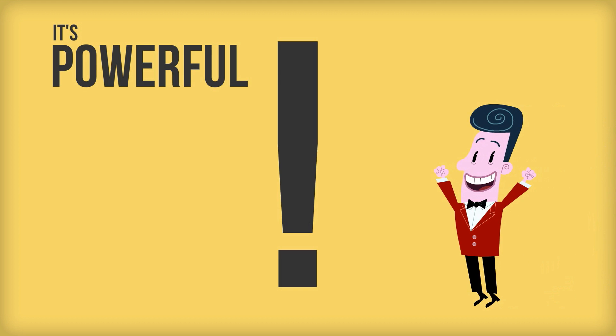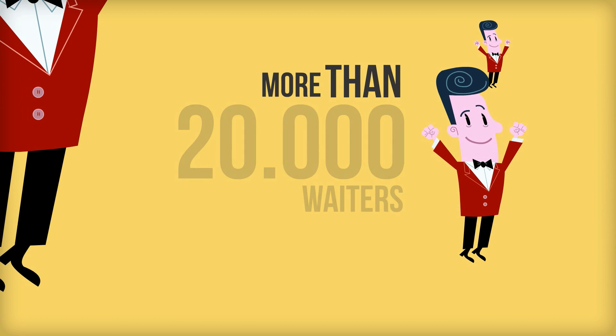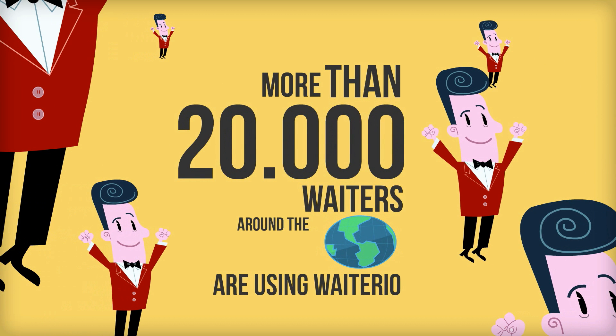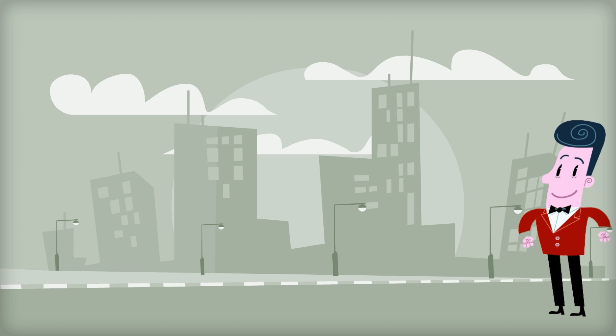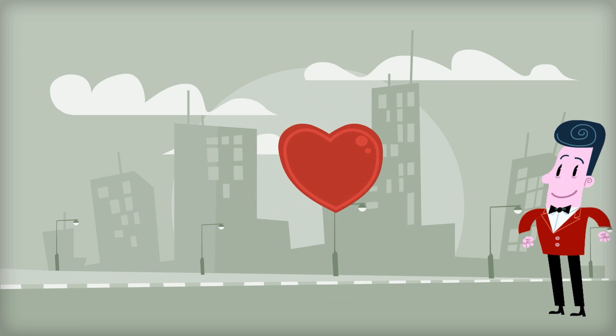It's powerful. It saves time and money. More than 20,000 waiters around the world are using Waitario. Waitario helps small and medium restaurants to stay up-to-date and grow their business.